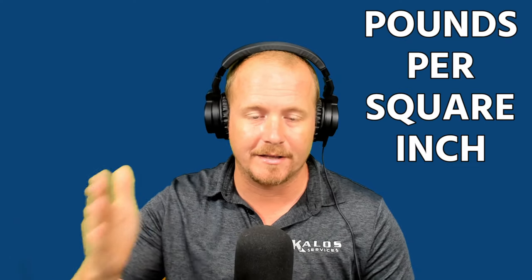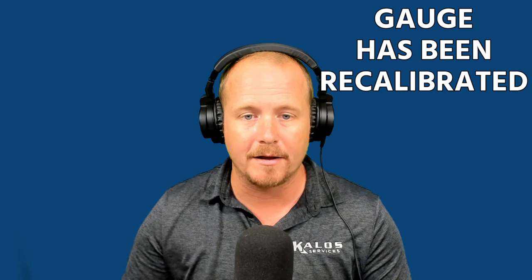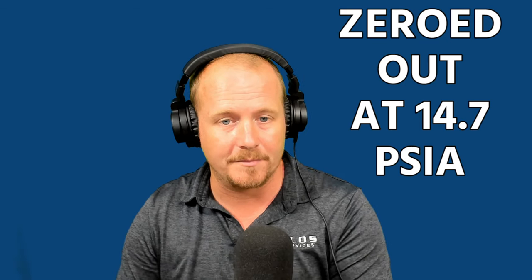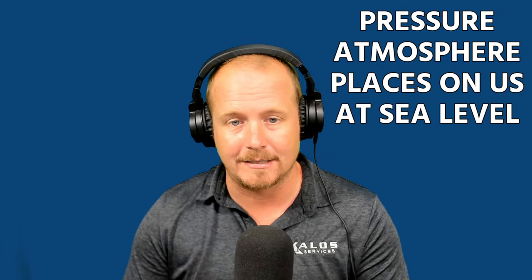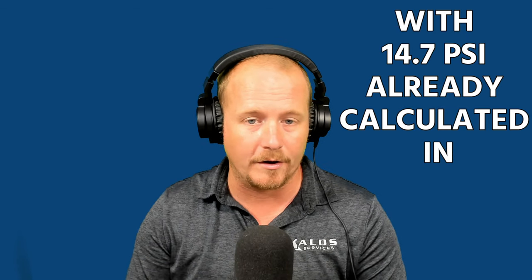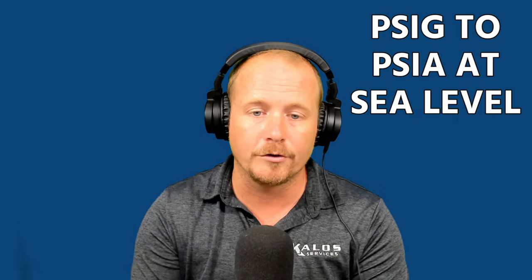Some terms you'll see a lot: PSI stands for pounds per square inch. We typically use PSIG — pounds per square inch gauge — meaning the gauge has already been recalibrated to atmospheric pressure, zeroed out at 14.7 PSIA. PSIA — pounds per square inch absolute — is the pressure the atmosphere places on us at sea level. Most gauges are zeroed with that 14.7 already calculated in. To convert PSIG to PSIA at sea level, take your PSIG reading and add 14.7.